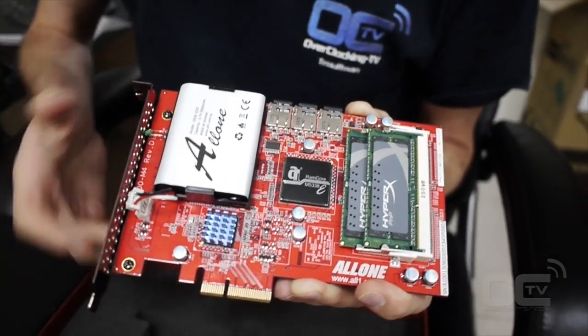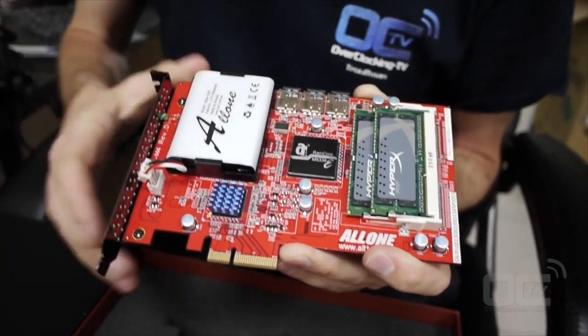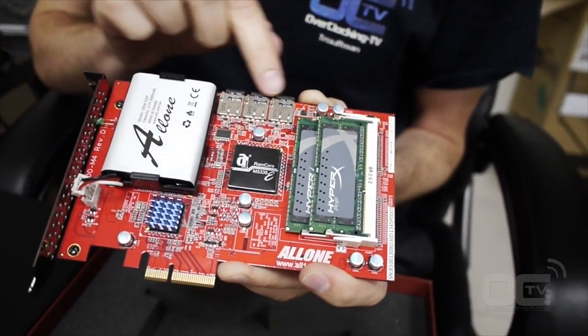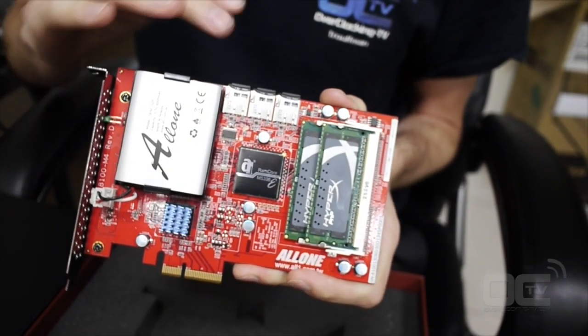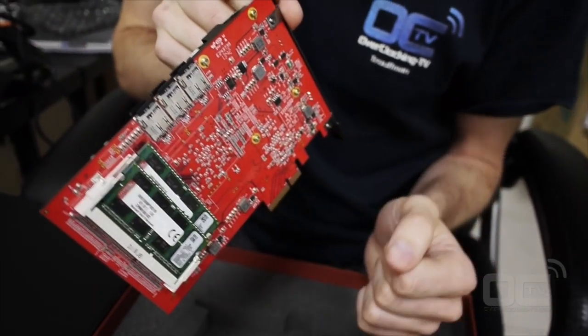It's basically a PCI Express Generation 1 x4 storage and you can plug it into pretty much every system that has PCI Express. As you can see, it comes with batteries, some SD card slots — there are six slots for SD cards, and we'll come back to that later. There are also two slots for DRAM in the front and two slots for DRAM in the back.